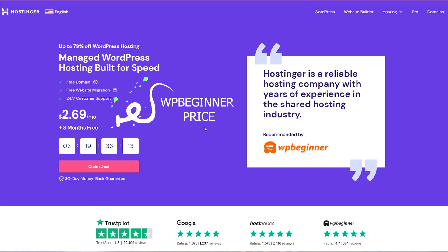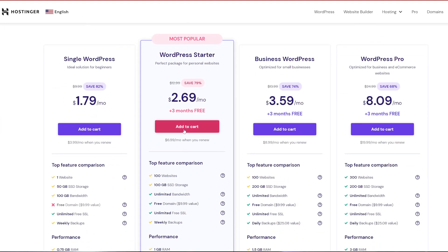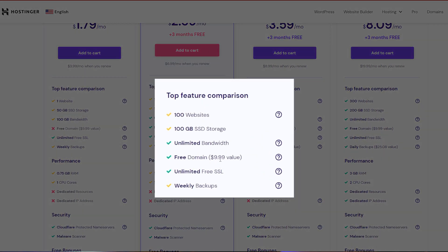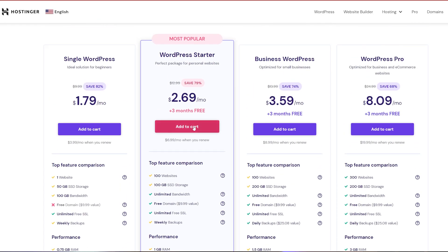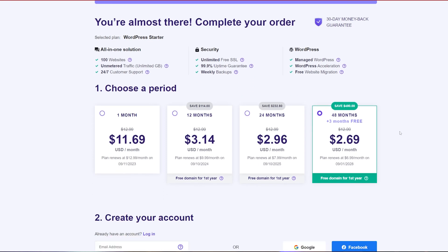If you do want to bundle your hosting and your domain name together like we did with Bluehost, but you don't fancy using Bluehost, then I've got another WPBeginner coupon code for you down in the description where you are going to be able to get a discount off using Hostinger. Hostinger are going to do exactly what Bluehost do — they're going to be able to offer you hosting and a domain name, all bundled as one.